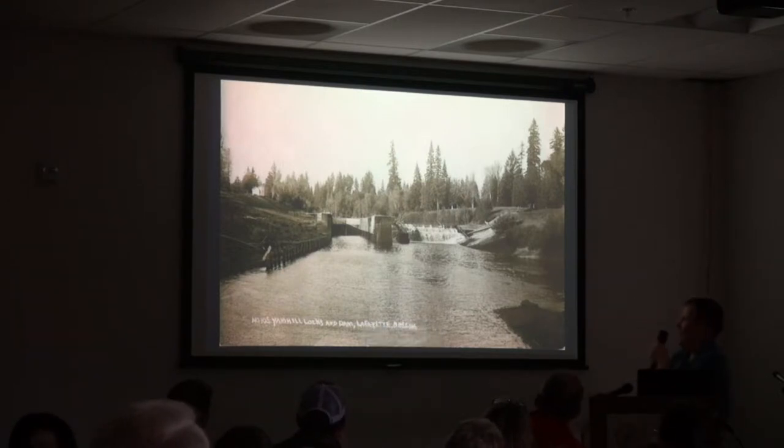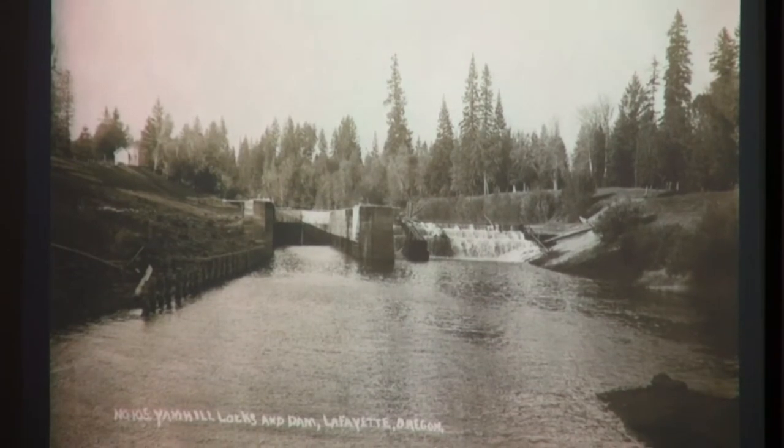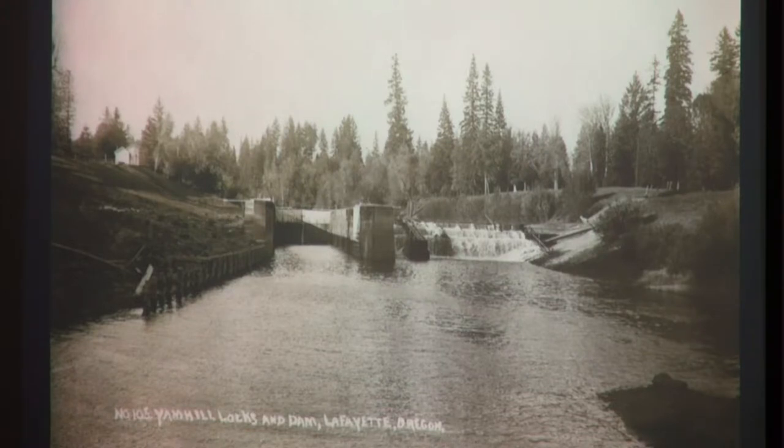Here's a picture of the Lafayette locks. I recently joined the Webfooters Postcard Club, based out of Portland — a postcard collectors club with monthly meetings where people bring boxes of postcards to buy and sell. I picked up this one because it seemed unfamiliar. I went through the YCHS collection and we don't have this particular image — this shot from down on the water looking straight at it. It's a unique view. We have a lot of views from up on the hill.